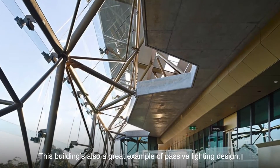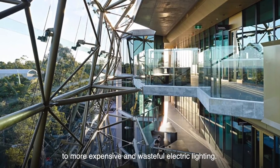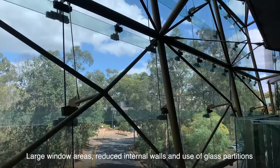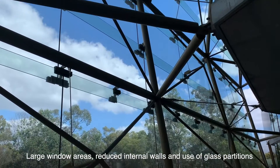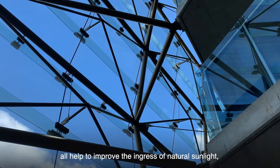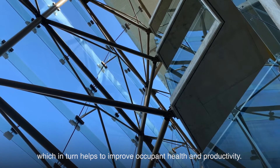This building is also a great example of passive lighting design, where natural sunlight is used in preference to more expensive and wasteful electric lighting. Large window areas, reduced internal walls and use of glass partitions all help to improve the ingress of natural sunlight, which in turn helps to improve occupant health and productivity.